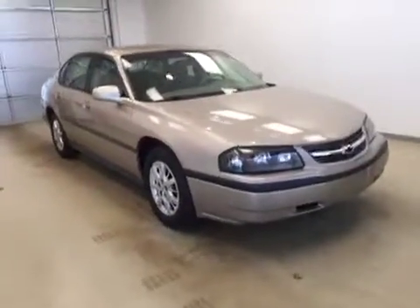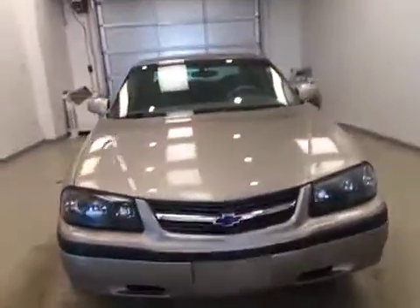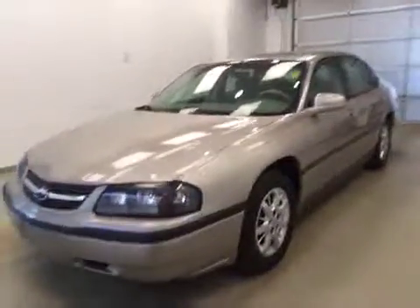Once again, stock number 170930 — you have just checked out this 2003 Chevy Impala, and our color is brown.